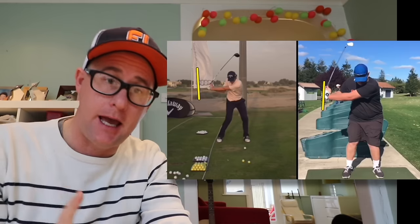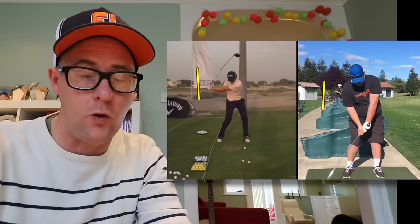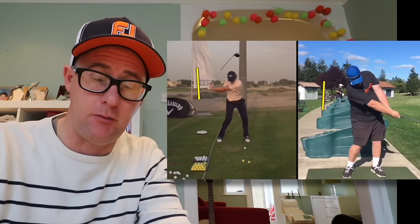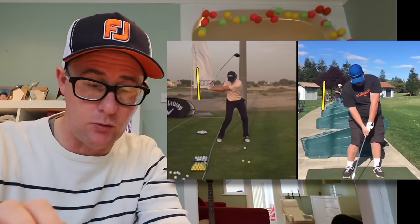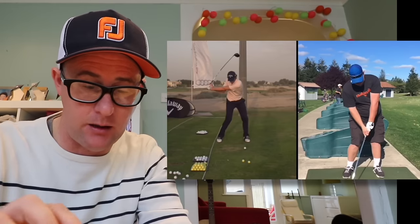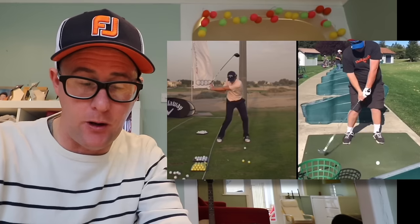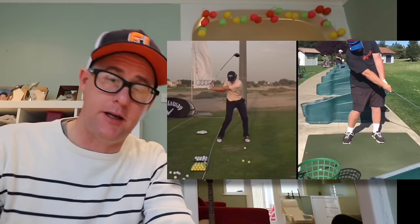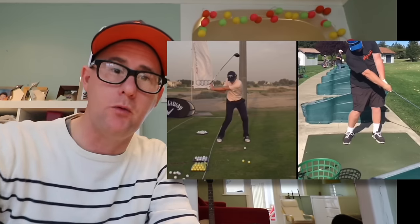So for you, having your hands further back and having the shaft more pitched up in the air is a great way of getting your path moving left. And with the hands and the face moving the way it seems to want to move on the way down — there seems to be no holding off of the face; the face wants to naturally turn over, which is a nice thing. We need to get your path going more right.